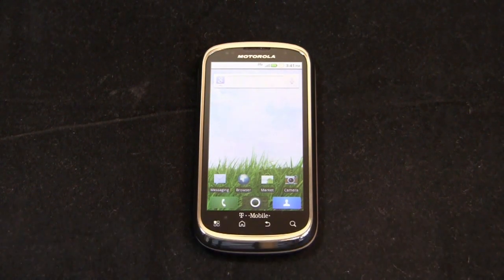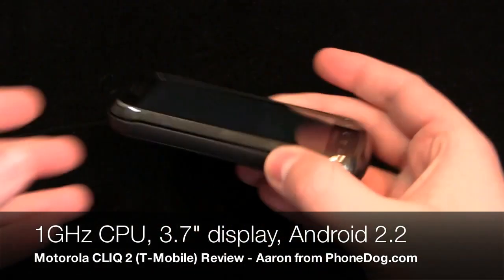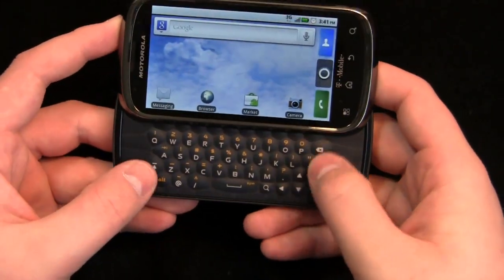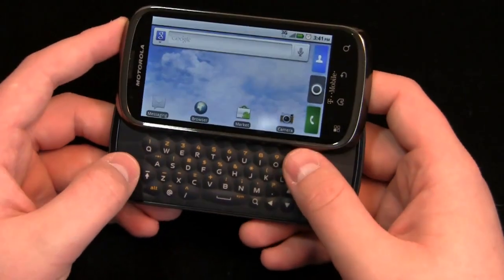It bumps up the screen from 3.1 to 3.7 inches. It has a higher resolution display, a much better keyboard, and it's packing Android 2.2 with a 1 gigahertz processor. So it's really one of those devices — I made this analogy in the unboxing.